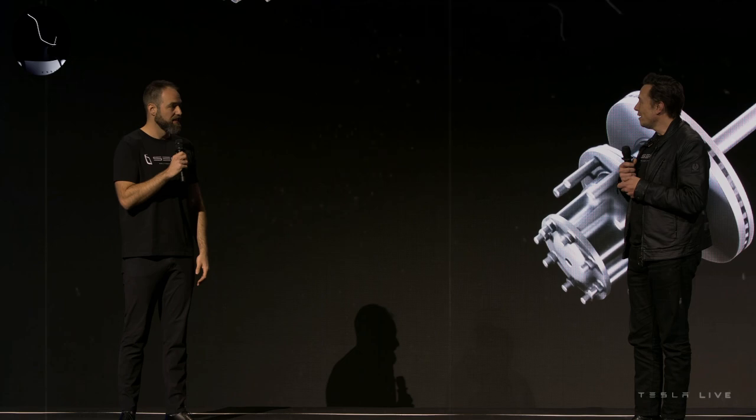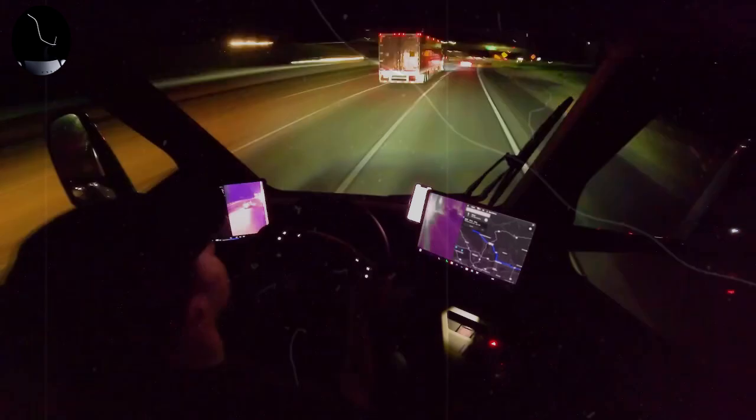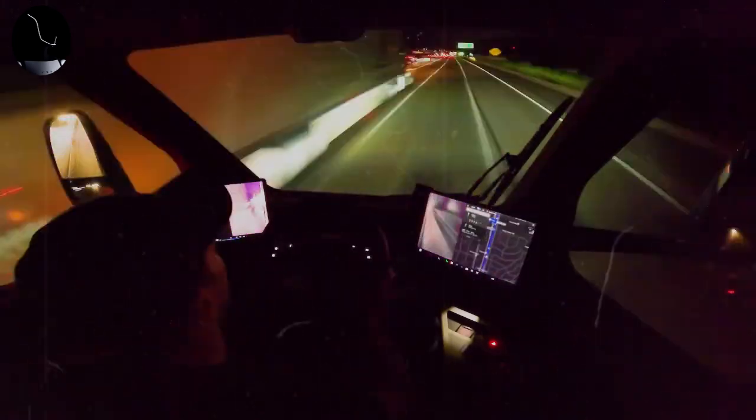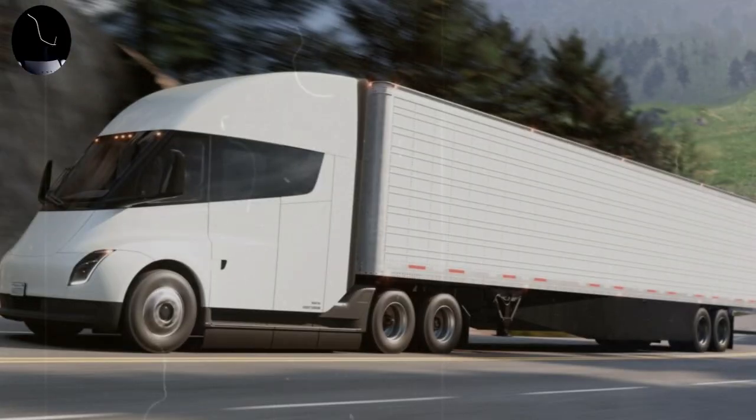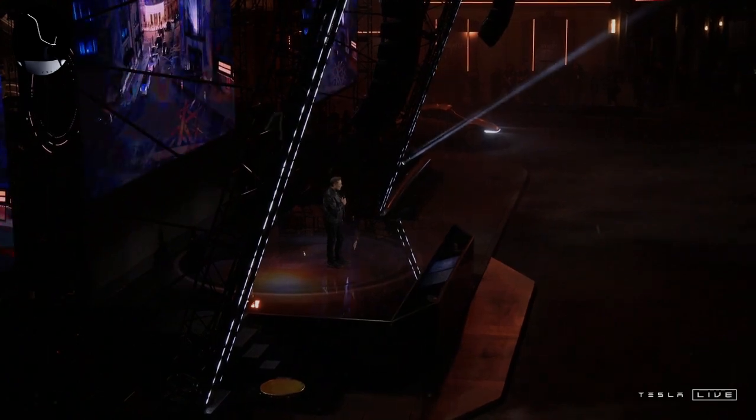When it comes to price, Tesla adopts an aggressive strategy to ensure the Semi remains competitive compared to traditional diesel models that dominate the heavy truck market. Tesla Semi's starting price is around $150,000 for the 300-mile version, while the 500-mile version can reach about $180,000. Although the price seems high at first glance, Tesla justifies this value with long-term economy potential: reduced maintenance, higher energy efficiency, and much lower fuel costs can result in significant savings over the years.